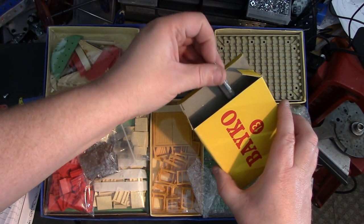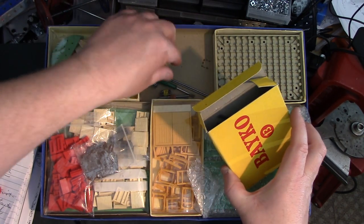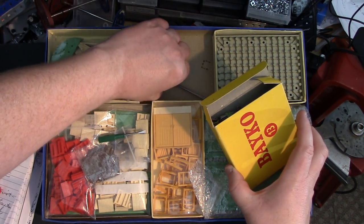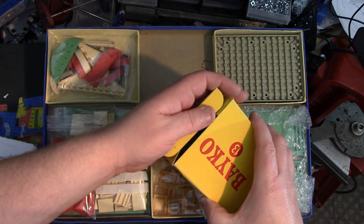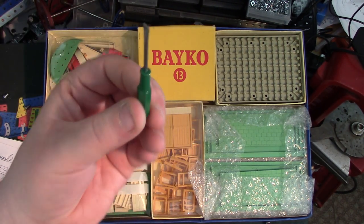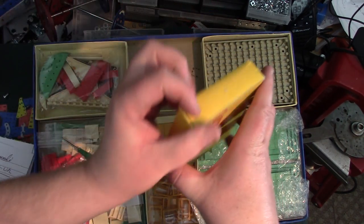Nice box, nice decent condition box. Let's not try and make it any worse or cause any damage to it if we can. I like that little screwdriver. It was sold as complete, and it was a very honest description and wasn't a mega price, so it doesn't matter much if there's an odd little piece missing. Look at that tiny little screwdriver — the blade looks quite good. I've missed something out there; we'll put that away.